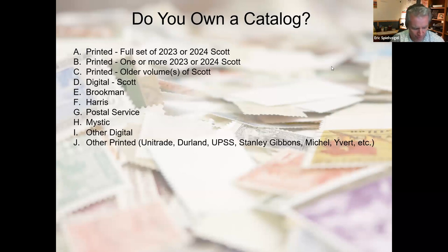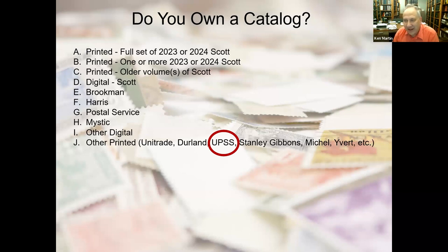A question came in about a specialized catalog for airmail envelope types, and someone in the group already answered it. The United Postal Stationery Society — the UPSS — has excellent, very comprehensive catalogs for postal stationery. So I'll give them that advertisement.